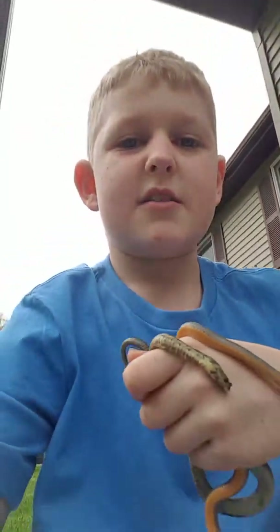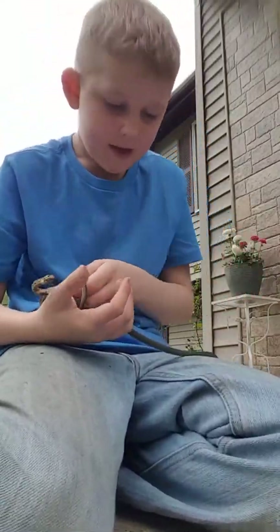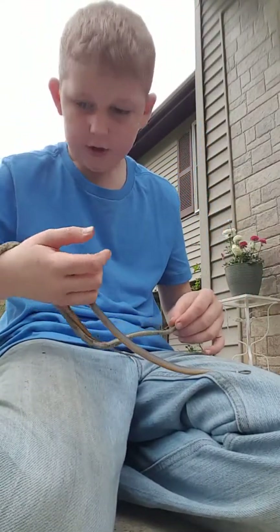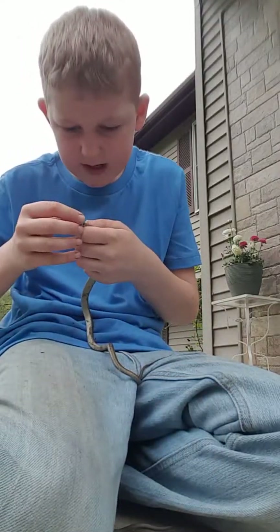You guys can hear all the birds in the background probably — this is where we live right now. We're getting a new house. We're supposed to be getting the keys to our new apartment down at Chapman's Dam on Monday.